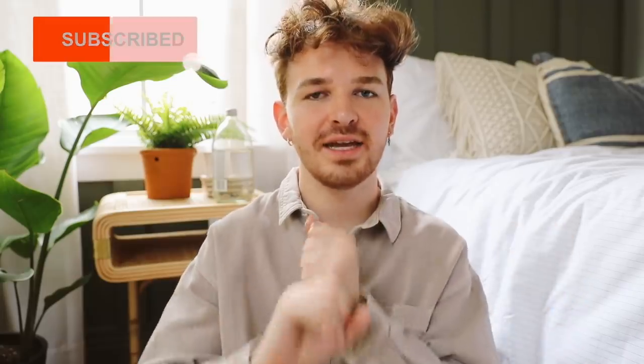Hello Lone Fox family, Drew here. Welcome back to my channel. I hope you guys are having a great day so far. I have a really exciting and fun video for you guys today because today we are going to be focusing on one decor style and that is bohemian decor.